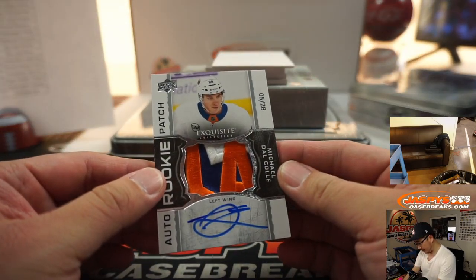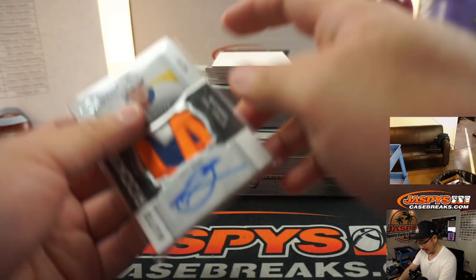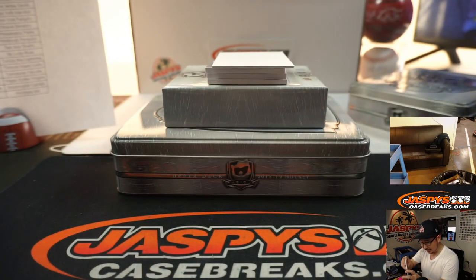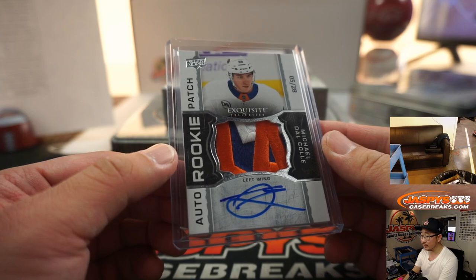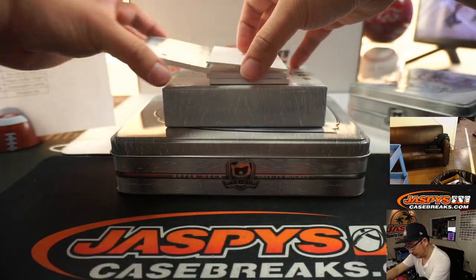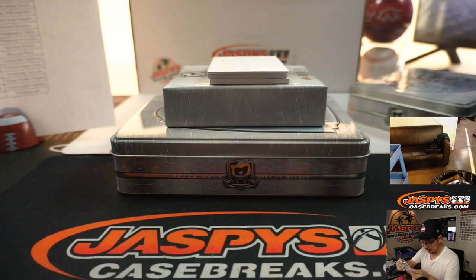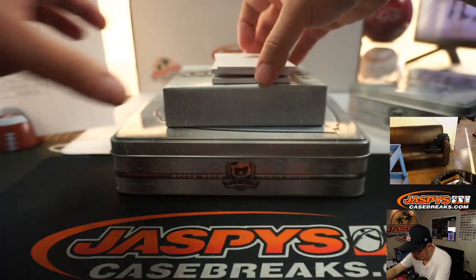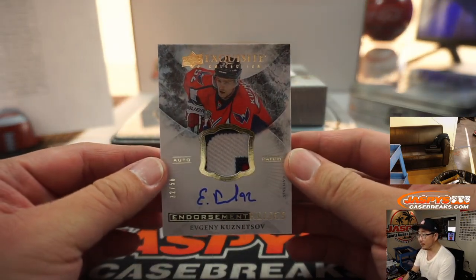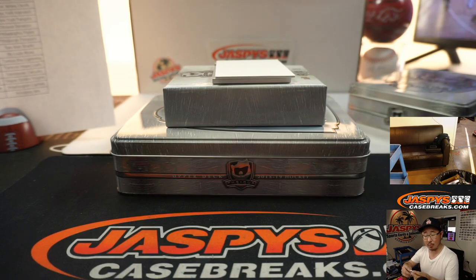Next one — oh, what a patch. Michael Dalcoli, five out of 28 — New York Islanders for Aaron Salinas. Trendsetter with that one, that's a great patch. There's Austin Wagner for the Kings, 188 out of 249, that goes to Ryan Hack who picked up the Kings. A couple more to go here — we've got Evgeny Kuznetsov, patch auto, 32 out of 50 for the Caps. That's for Rob and the Washington Capitals.